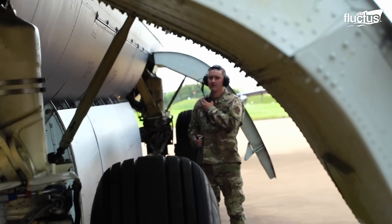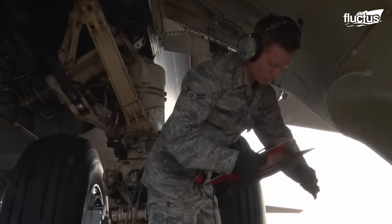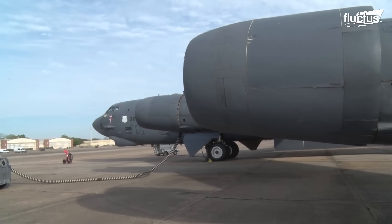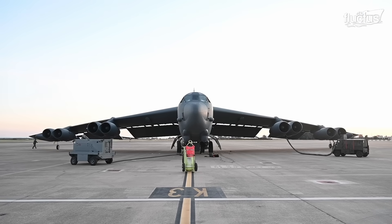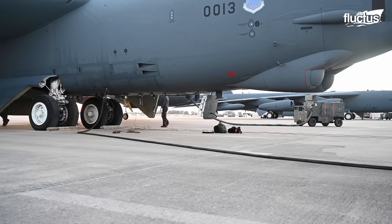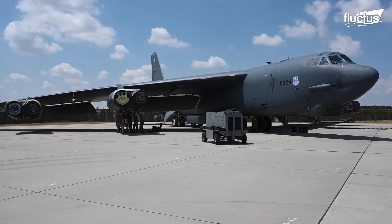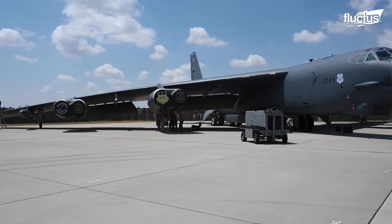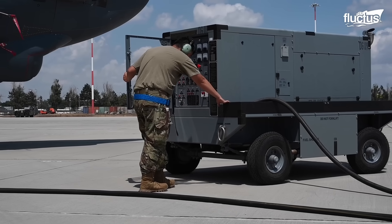Pre-flight maintenance and checks are important for preparing the B-52 Stratofortress for any mission, both for the safety of the crew and the aircraft through the implementation of safety checks. These form a routine structure and logical sequence with the intention of providing a confirmation of airworthiness of the various flight systems and structures.